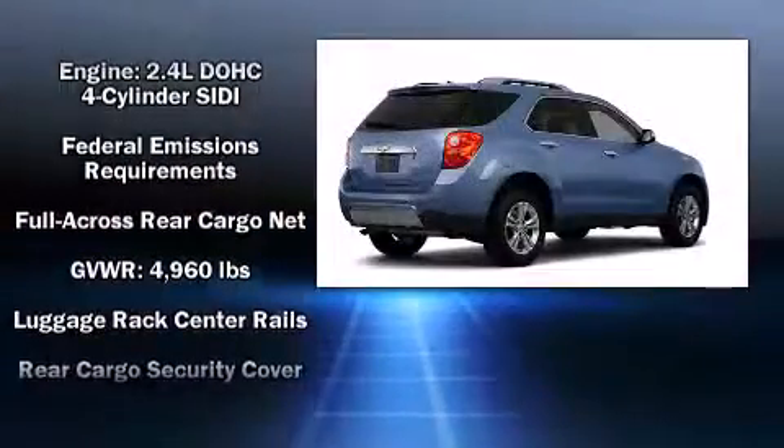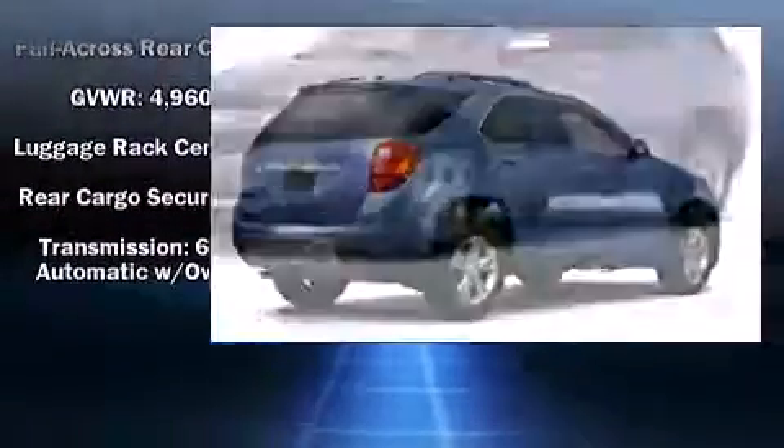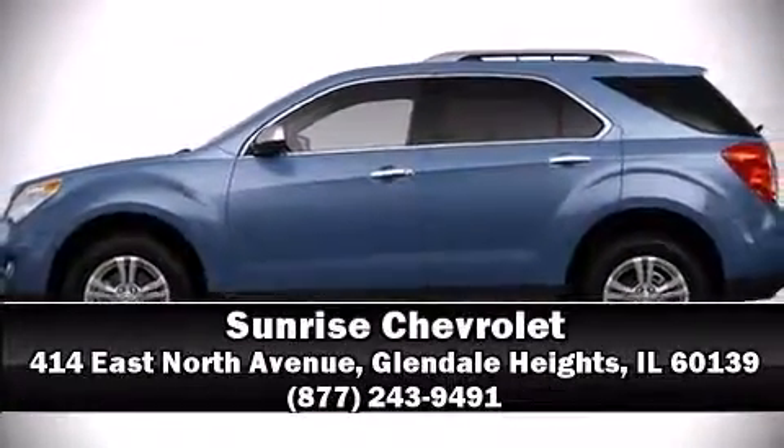With electronic stability control supplementing mechanical systems, you'll maintain precise command of the roadway. We'd also be happy to help you arrange financing for your vehicle. Please don't hesitate to give us a call.